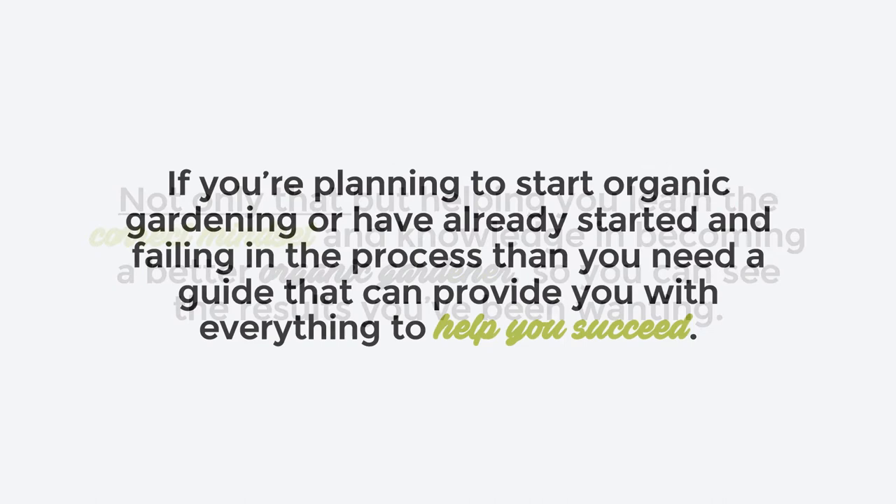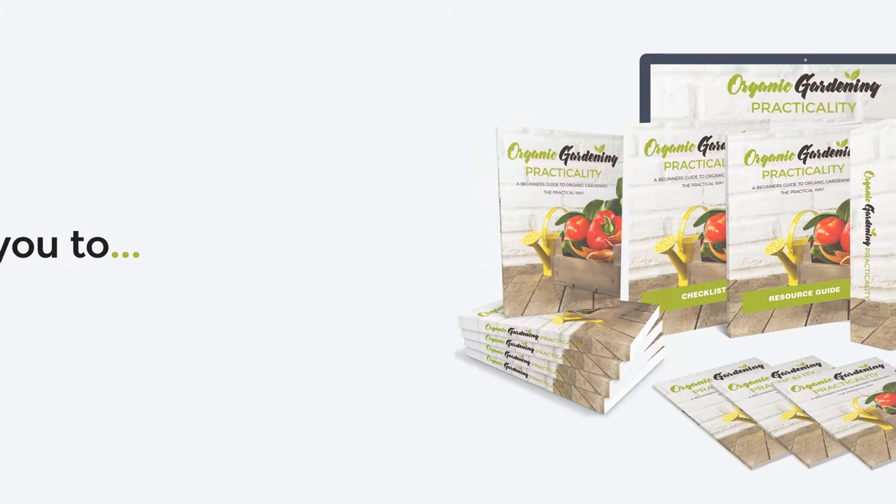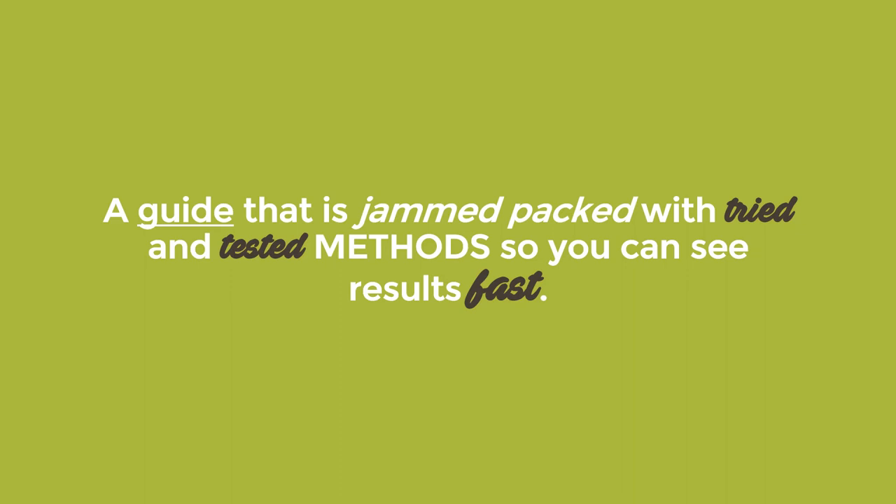If you're planning to start organic gardening or have already started and failing in the process, then you need a guide that can provide you with everything to help you succeed. So let me introduce you to Organic Gardening Practicality — a guide that's jam-packed with tried and tested methods so you can see results fast.